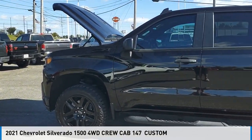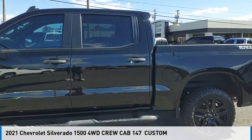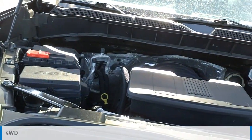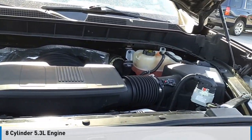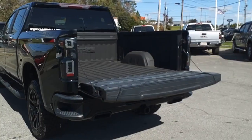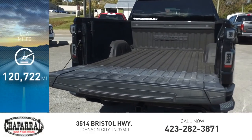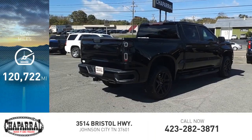Make a great choice today with the 2021 Silverado 1500. This vehicle is powered by a four wheel drive, eight cylinder, 5.3 liter engine and is priced below $35,000. This vehicle has less than 125,000 miles.